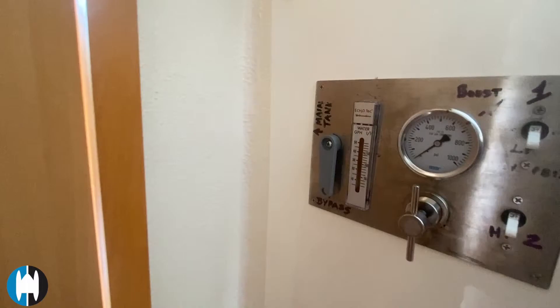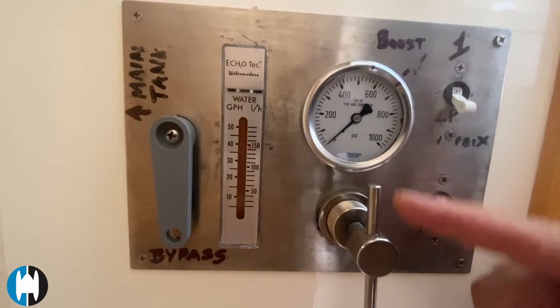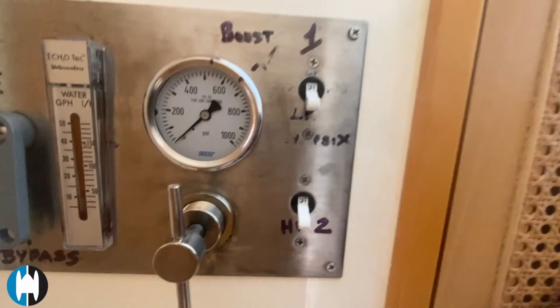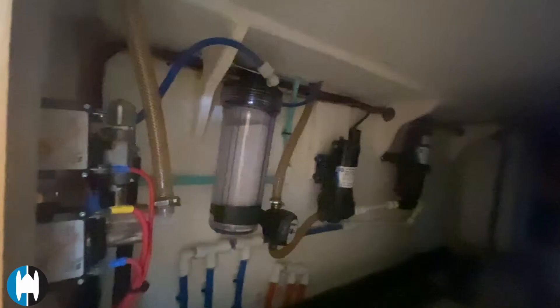Behind the door is the control panel for the Ecotech watermaker: there's a low-pressure switch here, a high-pressure switch, pressure adjustment, a flow gauge, and your bypass and water-tank switch. Everything is hidden in this locker — two membranes at the bottom, water pumps, and a water filter to make things taste nice. It's a neat, clean install. This green canister is actually the bottom of the waste bin located just above in the work surface.